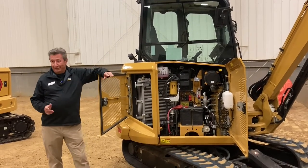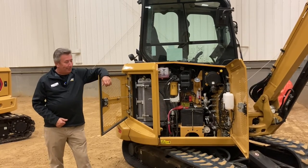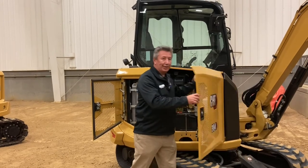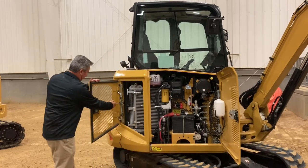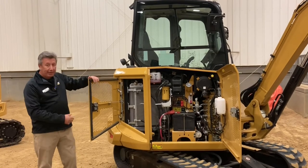These are mini excavators — we love to keep them perfect, but we do tend to damage them, we do hit things. This door here is a fraction of the cost of what the side door was on an E2. If I damage this, I can take it off with four bolts, stamp it out, and bolt it back.